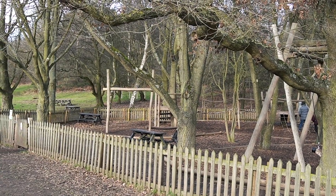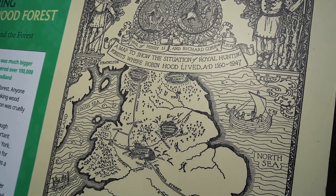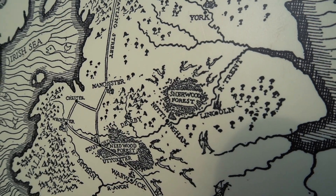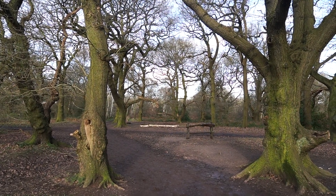Outside there's a huge play area for kids. So here's a few fun facts about Sherwood Forest. It used to be a royal hunting forest and it used to be much much bigger — it used to be a hundred thousand acres of heath and woodland. Now sadly only a thousand acres.